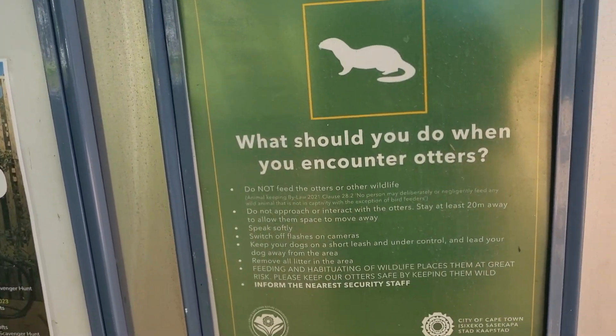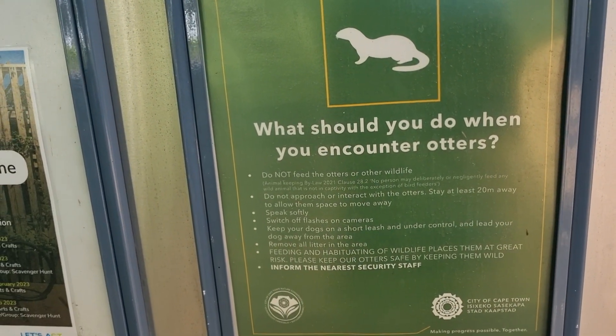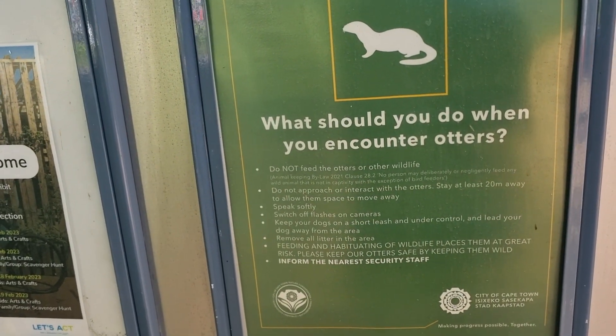We are currently in Cape Town and heading to the Greenpoint Park today. Greenpoint is a biodiversity park.